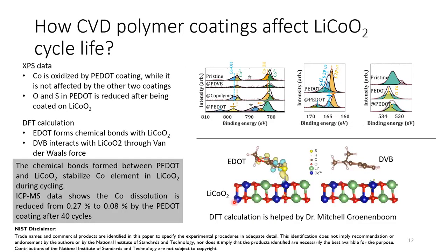We also studied the interaction between different polymers and the lithium cobalt oxide surface using XPS and DFT calculations. We find that PEDOT can form chemical bonds with cobalt, while PDVB can only interact with lithium cobalt oxide through van der Waals interactions. The XPS data shows that the binding energy of cobalt is increased by the PEDOT coating but not changed by the other two polymer coatings. We can clearly see the electron density change in PEDOT after being coated on lithium cobalt oxide. This bond formation stabilizes the cobalt, and our ICP-MS data shows that cobalt dissolution is reduced from 0.27% to 0.08%.